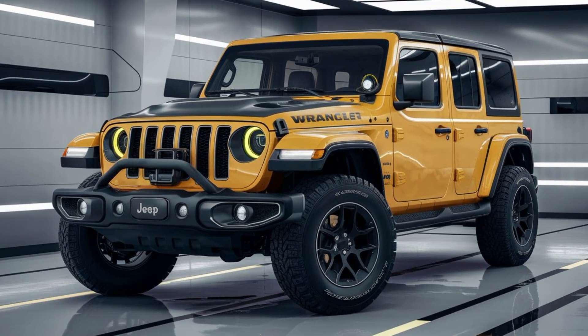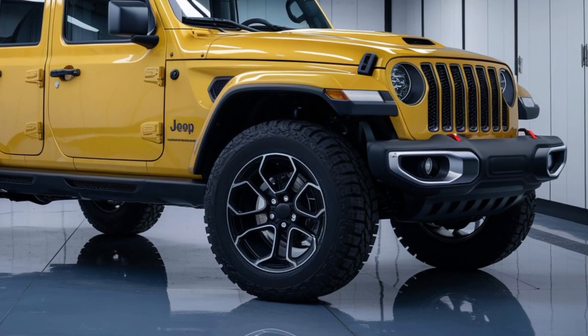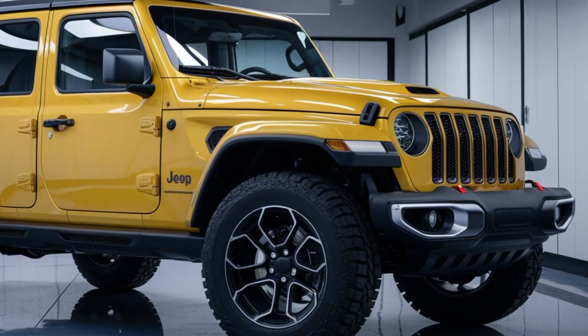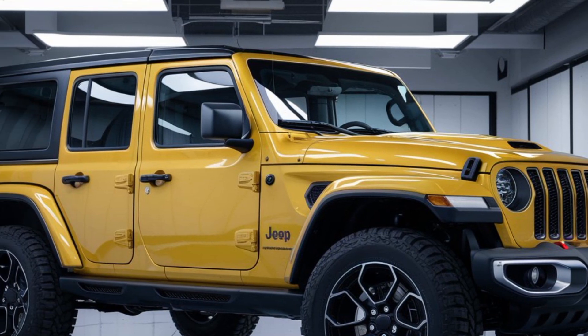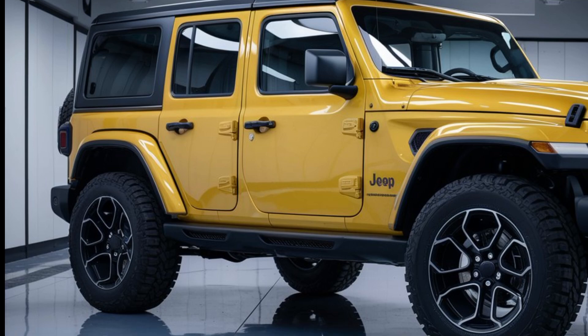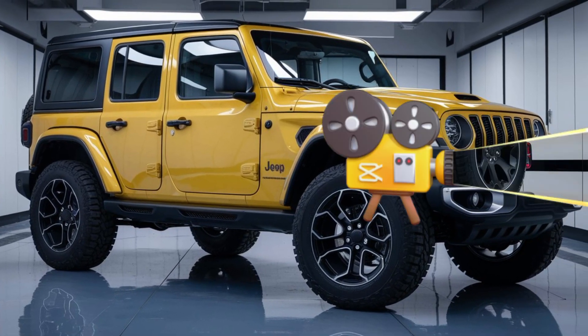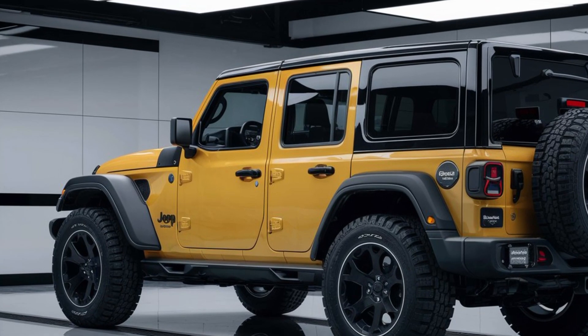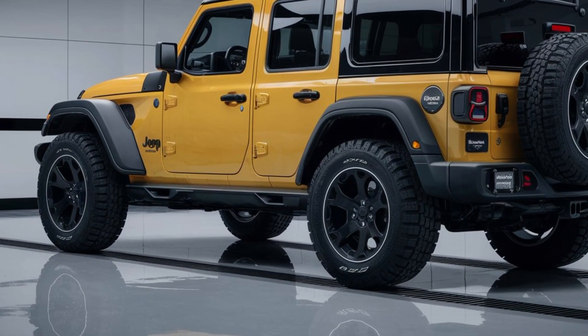Starting with the exterior, the 2025 Wrangler has undergone a major facelift. The front end features a bold design with new LED headlights that give it a distinctive look, especially at night. The iconic seven-slot grille has been slightly reworked, offering a modern twist on a classic design. The bumper is more robust and rugged, ensuring the Wrangler maintains its off-road credibility while looking sleek and aggressive.